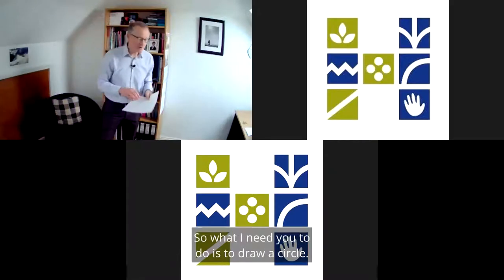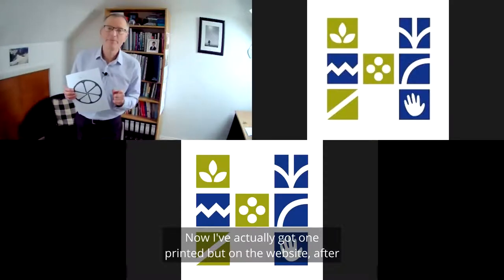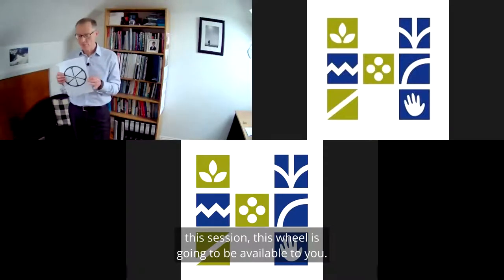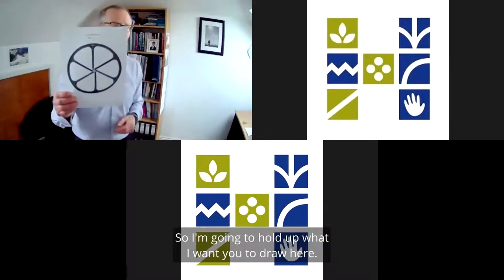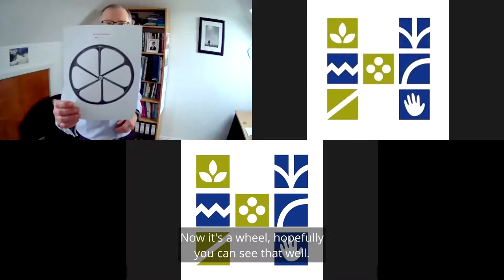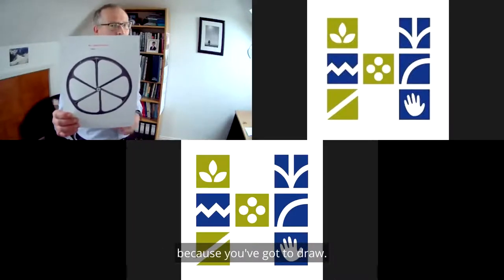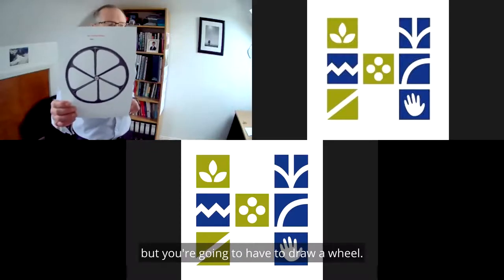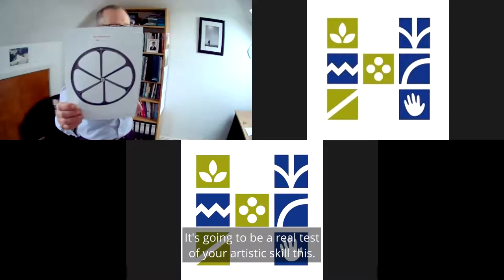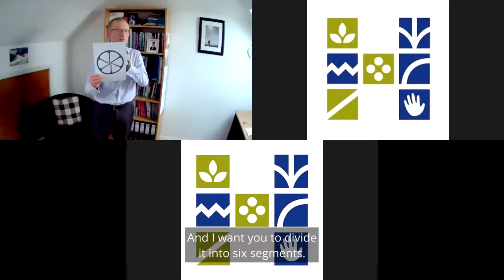What I need you to do is to draw a circle. I've actually got one printed — on the website, after this session, this wheel is going to be available to you. I'm going to hold up what I want you to draw. It's a wheel. It doesn't have to be freehand; you could get something to draw around. But you're going to have to draw a wheel, and I want you to divide it into six segments.